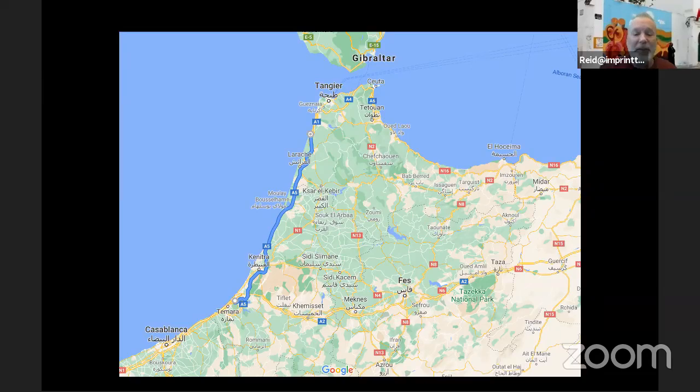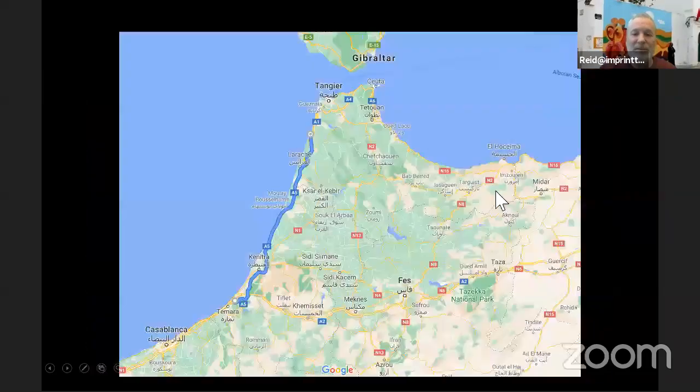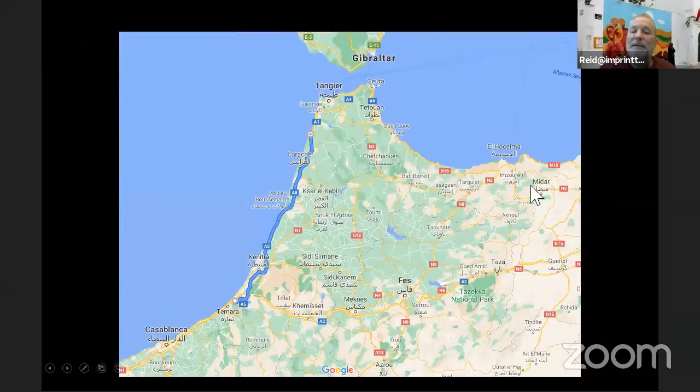From Rabat in the bottom left, our actual destination on the first driving day is Chefchaouen, which is up in the upper right. But we make a stop in Asilah on the coast on the way. You can see this is the northern tip of Morocco, with Gibraltar and Spain just across the strait there.